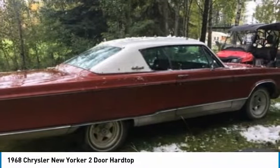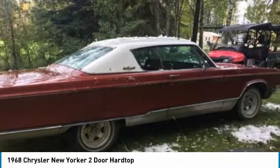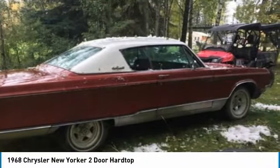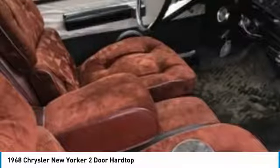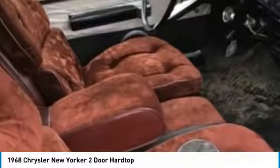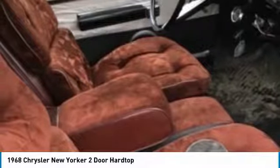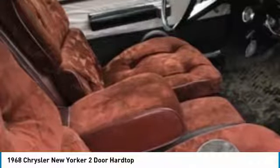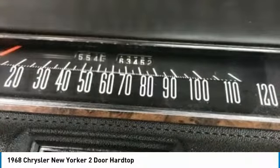Until its discontinuation in 1996, the New Yorker had made its mark as the longest-running American car nameplate. For the 1968 model year, changes included new front and rear treatments. Although the Newport and 300 four-door hardtops received a new, sportier roofline shared with Dodge and Plymouth, the New Yorker continued with the roofline first introduced for 1965.